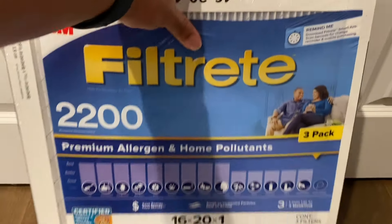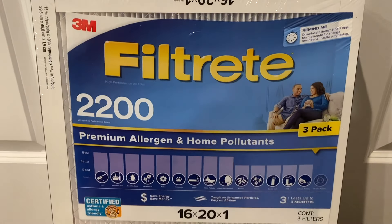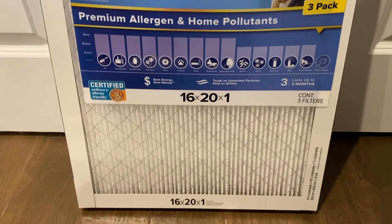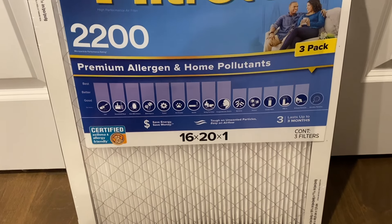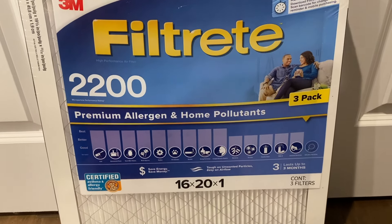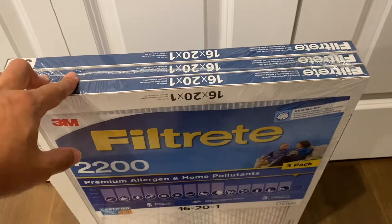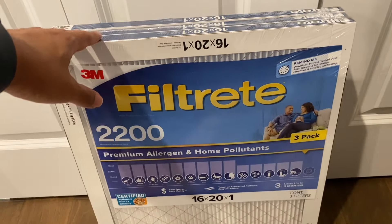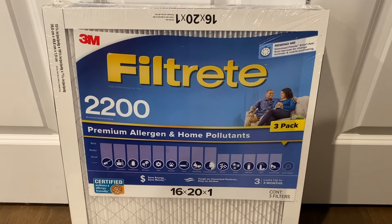We always pick up these filters and we've never had any issues with our system. Our baby sleeps in our bedroom with us so we try to keep the air as clean as possible. These are great to pick up and if you can find a three-pack like this it's an even better value. Definitely worth the pick up and I hope this was helpful. Thanks, we'll see you next time.